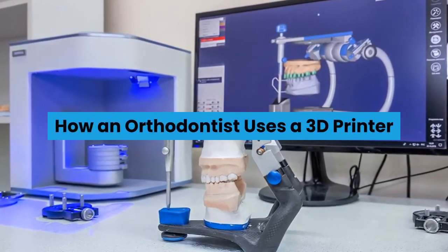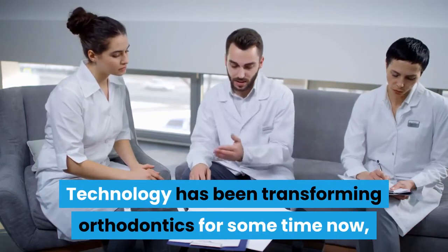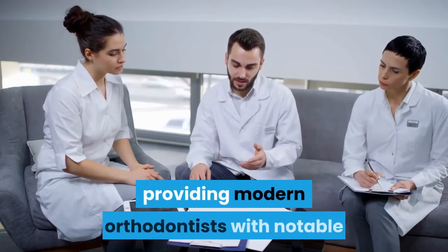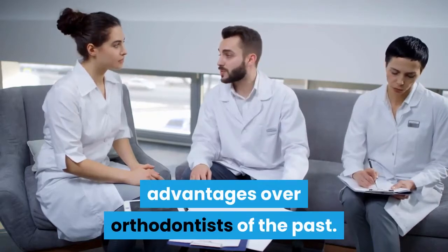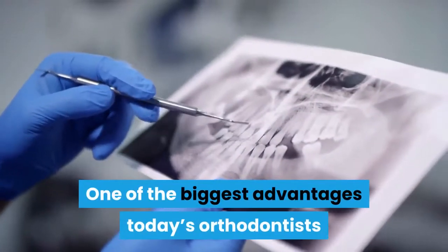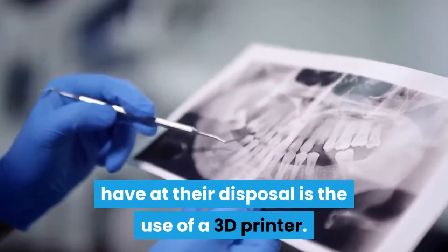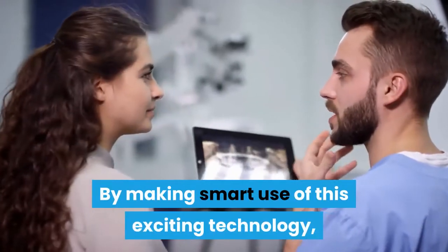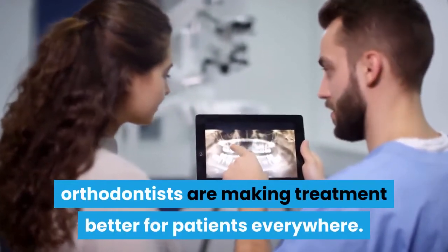Technology has been transforming orthodontics for some time now, providing modern orthodontists with notable advantages over orthodontists of the past. One of the biggest advantages today's orthodontists have at their disposal is the use of a 3D printer. By making smart use of this exciting technology, orthodontists are making treatment better for patients everywhere.